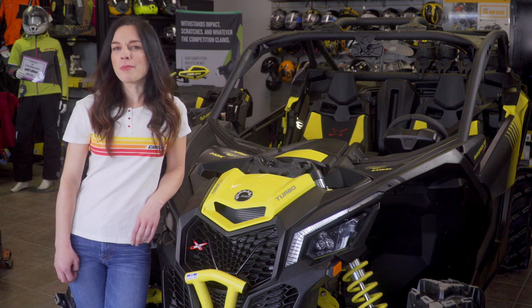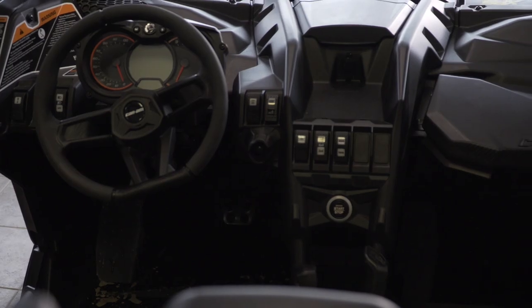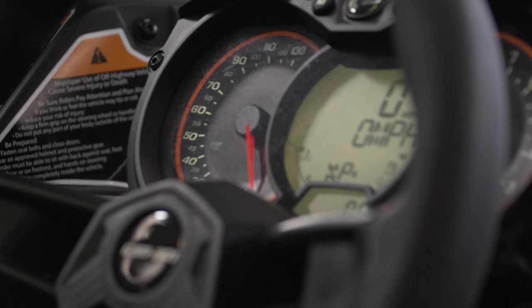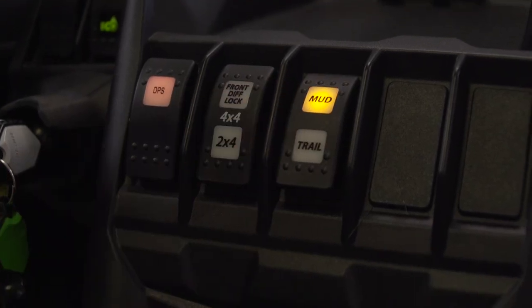Going faster than ever means putting the driver first, so the X3's cockpit puts you right at the heart of the vehicle. Easy-to-reach dashboard switches maximize performance at your fingertips, including eco to sport mode and the all-new trail and mud mode.